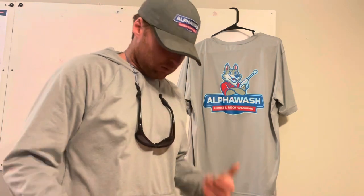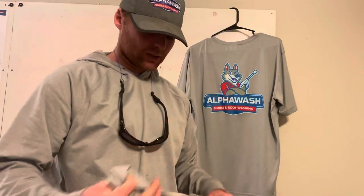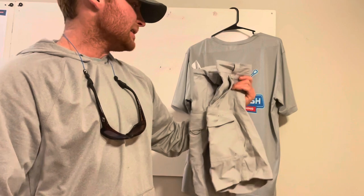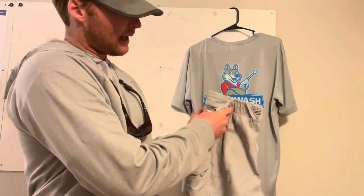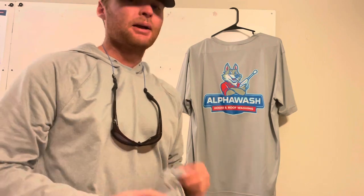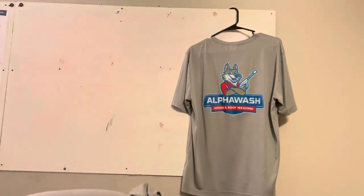Blue jeans are going to bleach out. When they do, they get holes and the fabric becomes super soft — you can just tear right through them, leaving you looking pretty ragged. So we use shorts instead. We tried several different kinds before figuring out what was bleach resistant. These are Columbia PFG shorts — 100% polyester. I've soft washed a ton of houses in these and you can't even tell. If you're working in winter, you can get polyester pants as well.